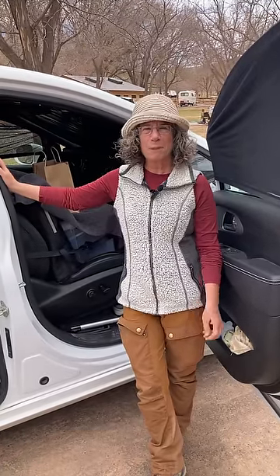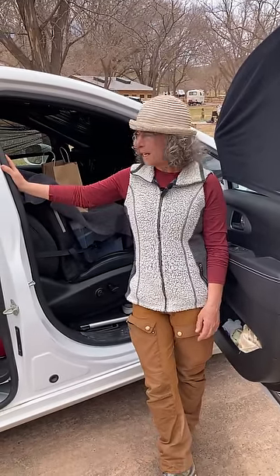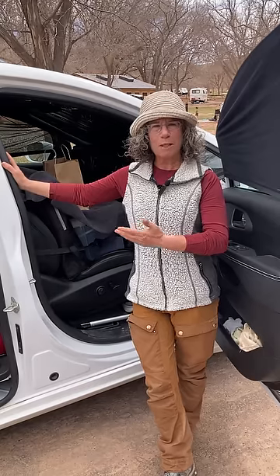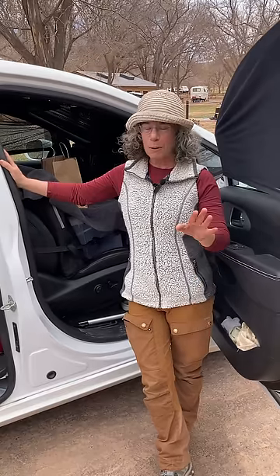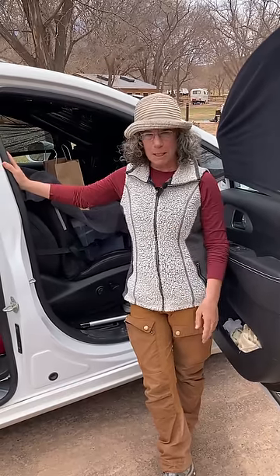Welcome to my humble home. It's been a few months now I'm on the road, and I wanted to make another video about the setup, things that I learned, things that I changed. So far, it's been just amazing, amazing setup.